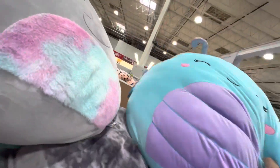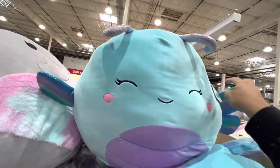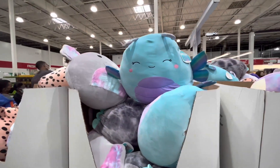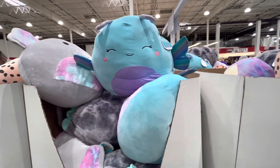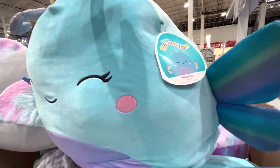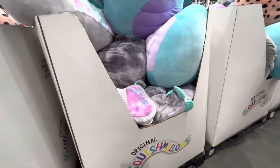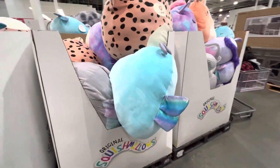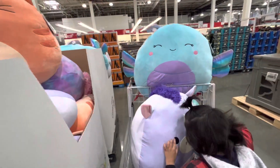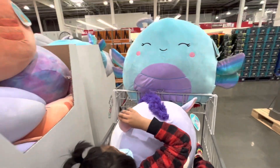Oh, it's too heavy! I don't know what this is — I think this is a bee. Yeah, this is a bee! It's heavy, so heavy. My son loves it. Oh, you have two! Oh my goodness, see!